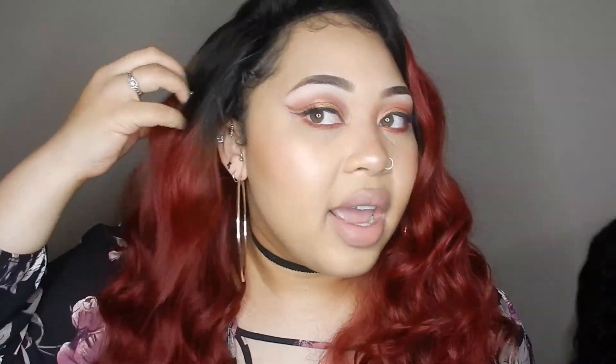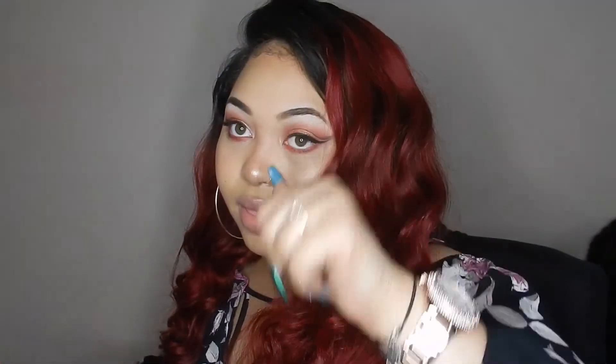That's basically everything on this hair. If you have any questions or you like my wig reviews, please give it a thumbs up, share, and subscribe. Let me know what you think — do you like this color on me? Give me your feedback. Thanks for watching, you guys!